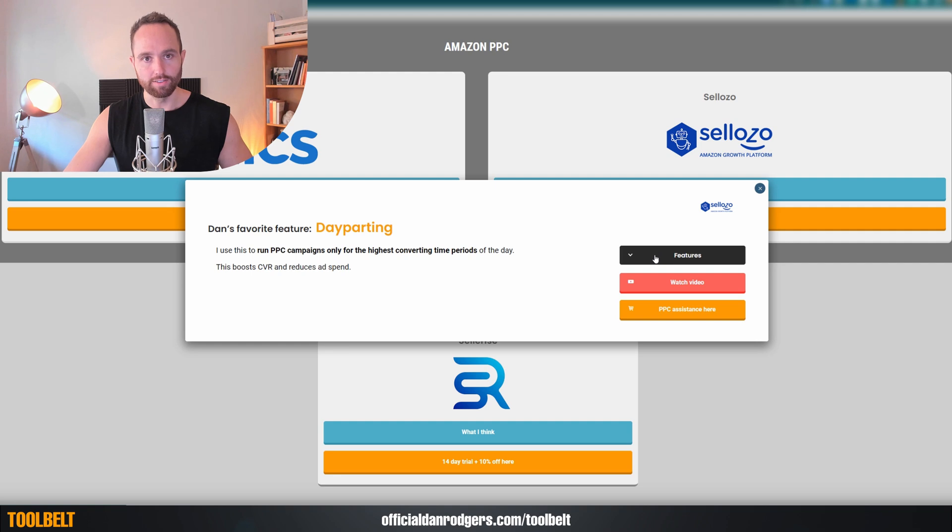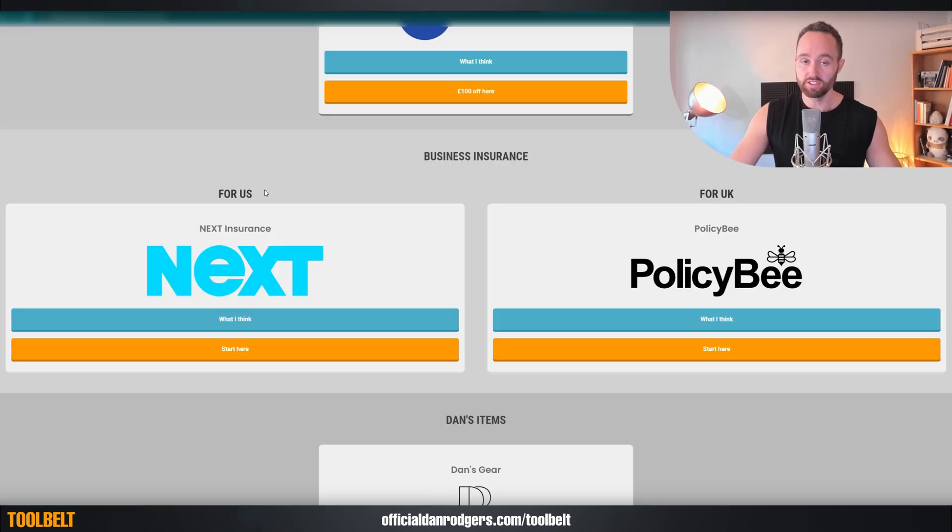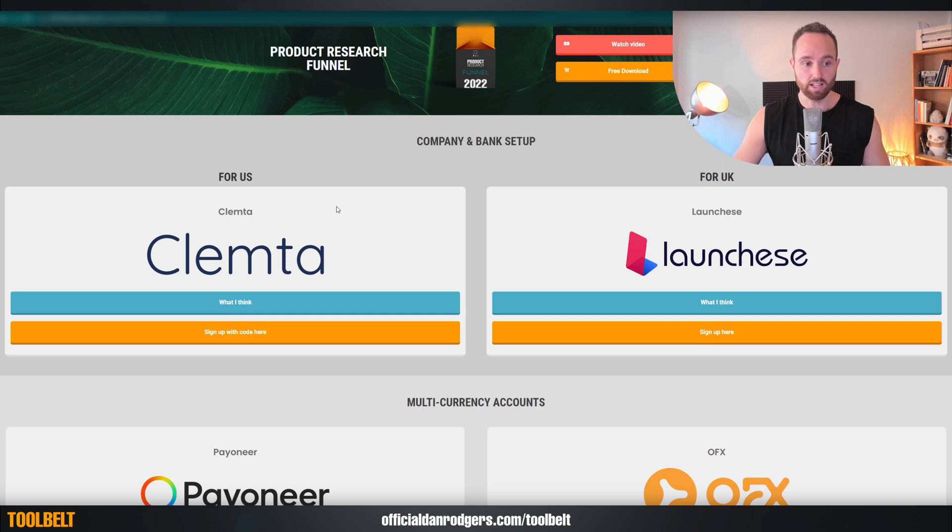And again, the same features are on the side. In the instances where geography is important, I've tried to include something for North America and something for Europe, as you can see here for business insurance. Also company setup with Clemter in the US and Launchees for the UK, and they will help you set up your LLC in the US with a bank account, or your limited company in the UK with a consultation for a bank account.